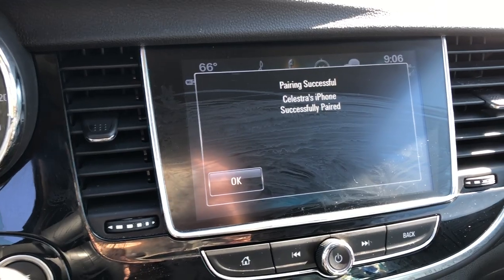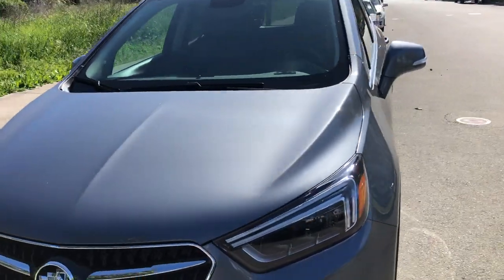Welcome to my car tour! So this is a 2019 Buick Encore with a dark gray exterior and black leather interior — which I don't really care for, because it's a freaking hot box in here. Not the good kind, just kidding.